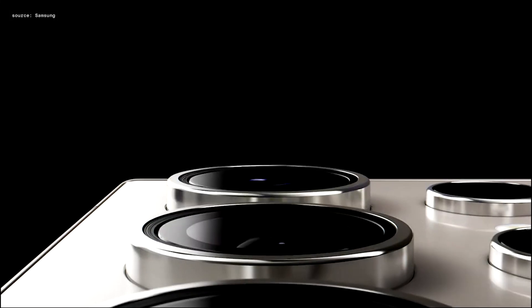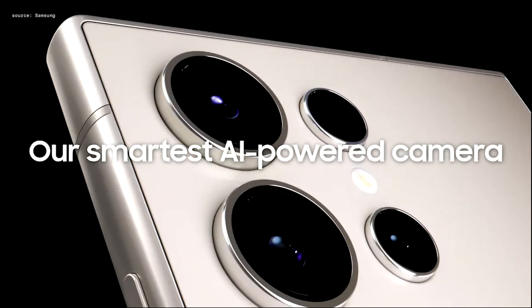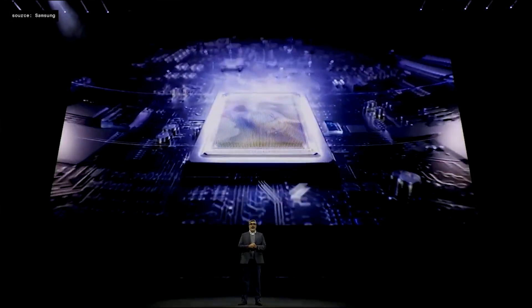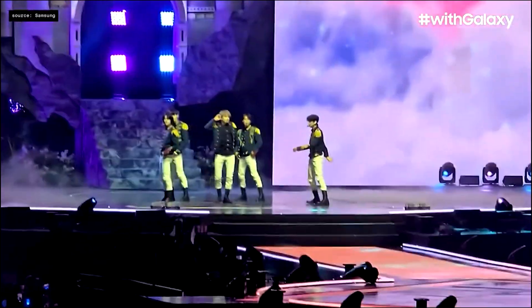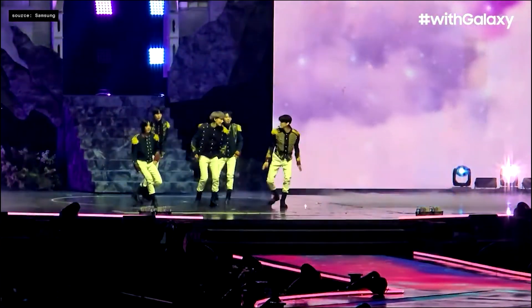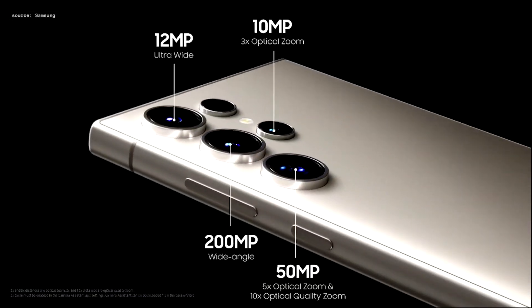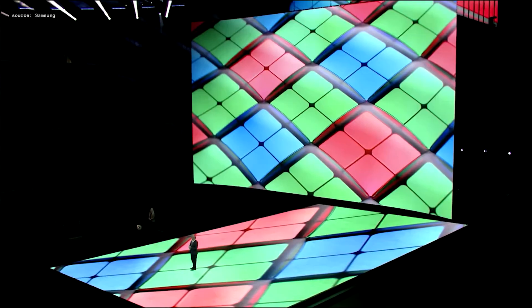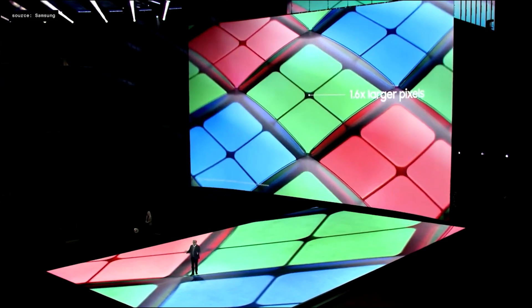Galaxy S24 Ultra will maximize your creative freedom with a wide-ranging suite of AI tools powered by an all-new Pro Visual Engine. With Nitography and Space Zoom, you can zoom in as if you were in the front row. The Galaxy S24 Ultra comes with a quad tele-camera system including a new 5x optical lens and a 50-megapixel sensor, so you can take high-quality videos and photos from afar.